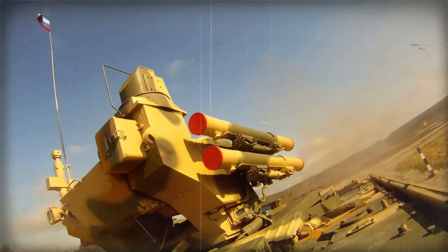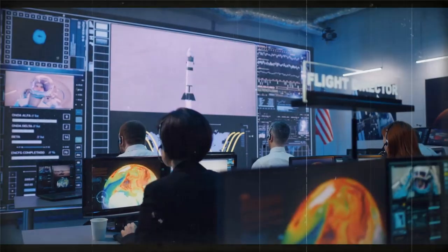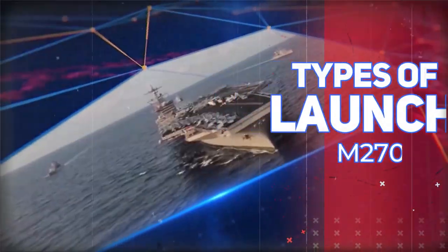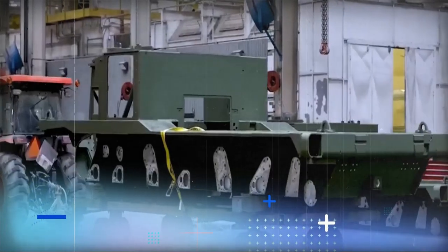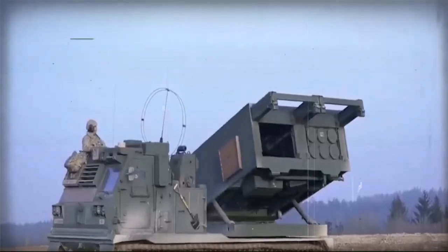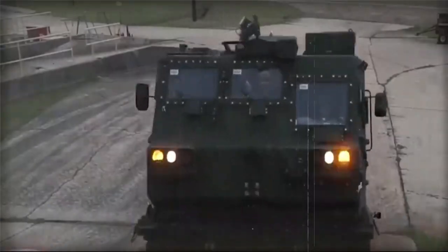Types of Rockets Launched by the M270A2. The MLRS M270A2 offers a range of rockets, including the M30 Guided Multiple Launch Rocket System (GMLRS) Rockets — guided rockets capable of delivering high-explosive, dual-purpose, and unitary warheads with a range of up to 84 kilometers (52 miles).